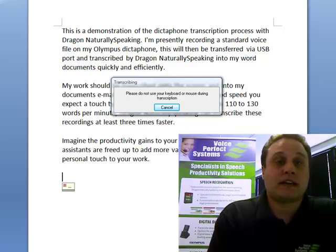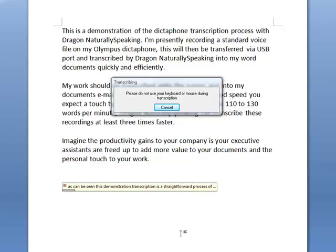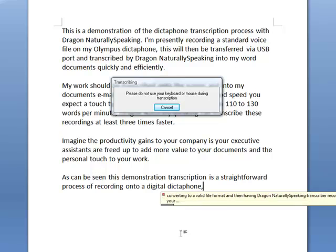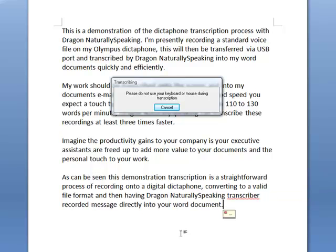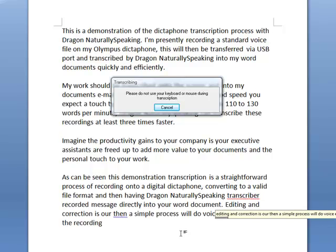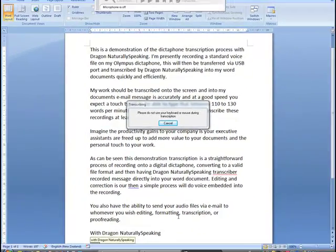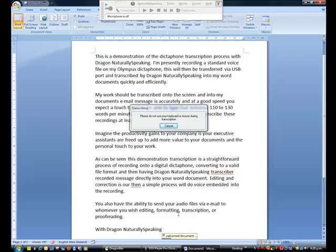So you've got great productivity gains there. We'll just let that finish. Now while it is transcribing, Dragon does take over your entire machine, so we do suggest that you either have a machine set aside for transcription via Dragon or ensure that there are other tasks that you can do while Dragon does the raw typing.